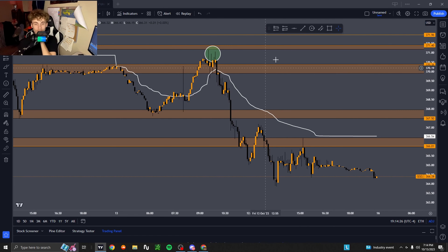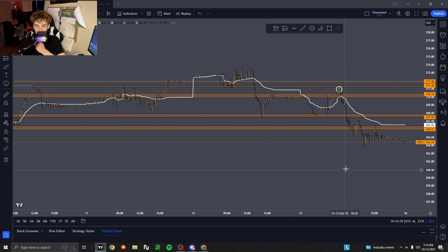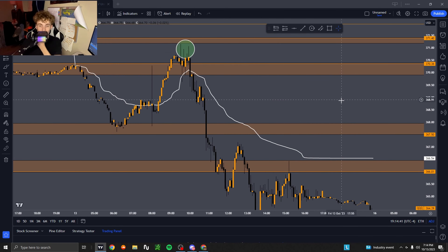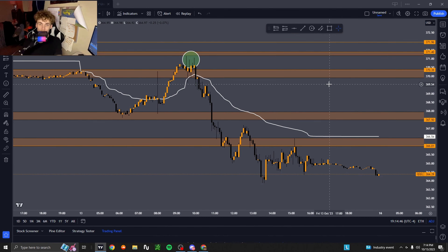Especially when we got that selling pressure and bearish momentum coming in, us falling below VWAP, rejecting a key level — all those confluences added together really gave me confidence in this trade. As you can see it just played out beautifully. A really good way to end the week.